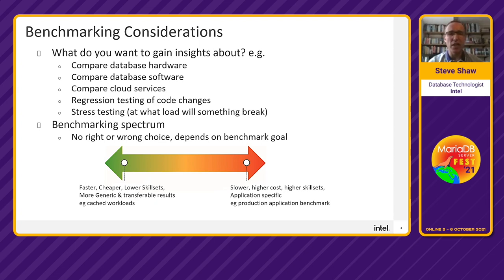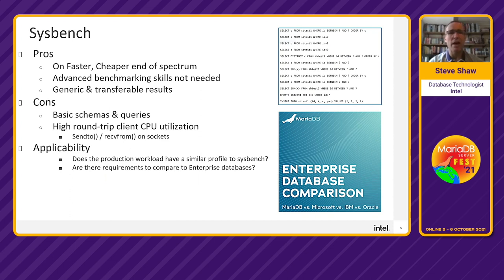The real key question you need to ask yourself is: what are you really trying to prove from running these benchmarks before you start? When looking at MariaDB, we can't talk about benchmarking without mentioning Sysbench — it's on the faster, cheaper end of the workloads. It's very simple to run and gives the advantage of both generic and very transferable workloads, so you can run Sysbench anywhere.